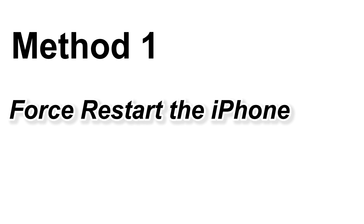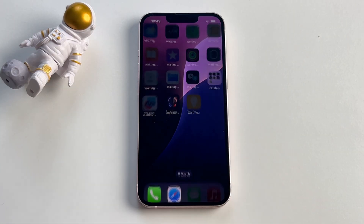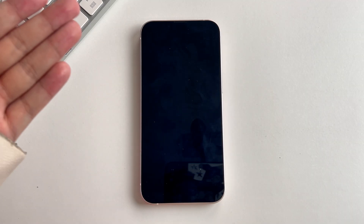Method 1: Force Restart the iPhone. You can restart your device to refresh it and fix the issue of it being stuck on the Hello Screen. However, as you can see, there are different reboot ways for different models of iPhones. Here we take the iPhone 13 as an example.